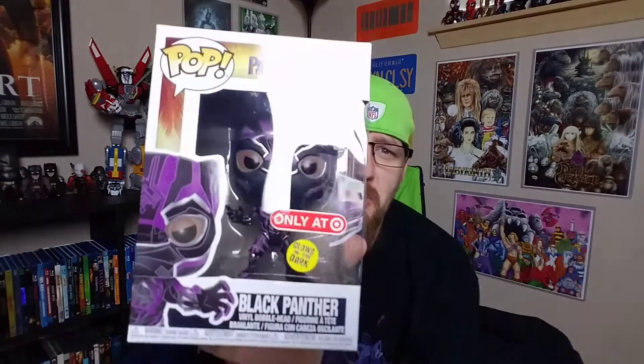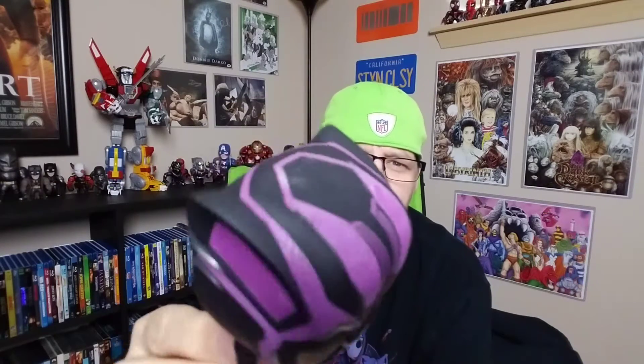You guys came here for the same thing I've been waiting for — this pop. When I saw it coming out, oh man. And it is the purple glow-in-the-dark Black Panther. This is when, in the movie, he absorbs energy in his suit and it comes out in a purple color. The Walmart exclusive one was blue, and the rumor I've heard is that Funko got bad information on what the color was going to be. This pop is very, very cool — all of the purple on it does glow.